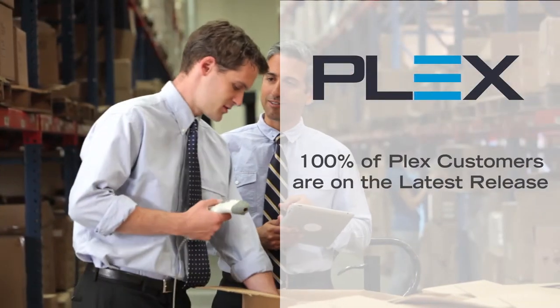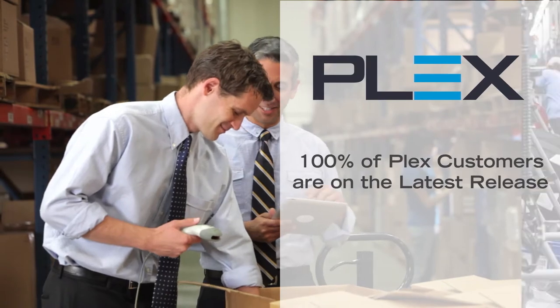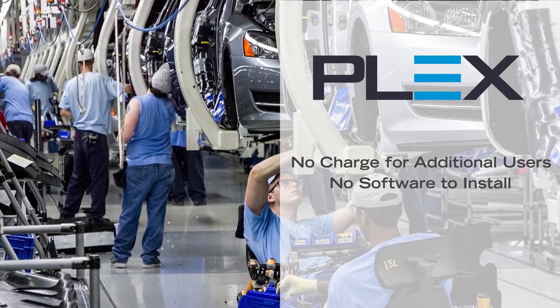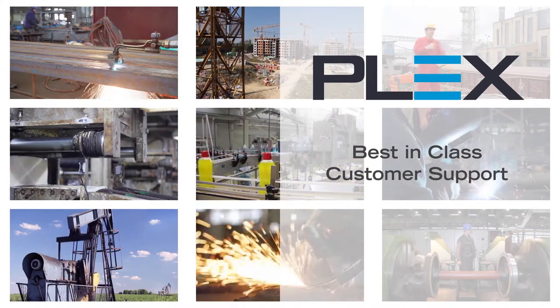Upgrades? No worries. The Plex ERP Manufacturing Cloud automatically runs on the latest release 100% of the time. Plus, there's no charge for an unlimited number of users, no additional hardware, and no software to install. And our industry-leading renewal rates and superior customer support reflect Plex customers' success.